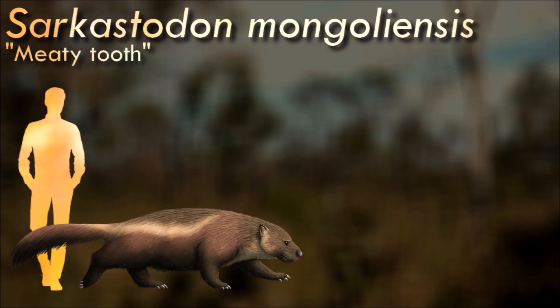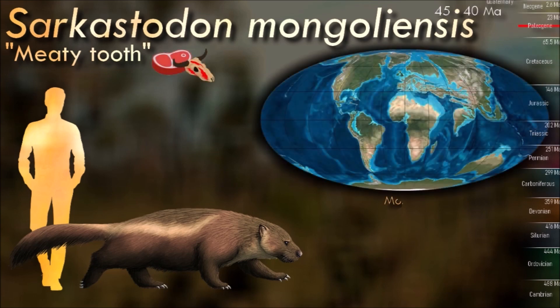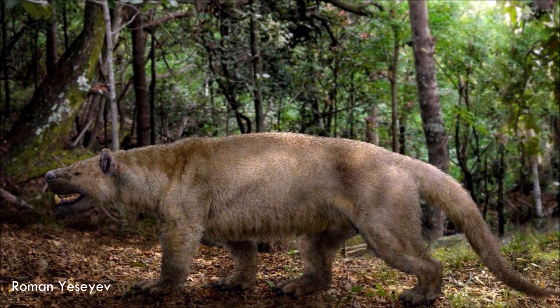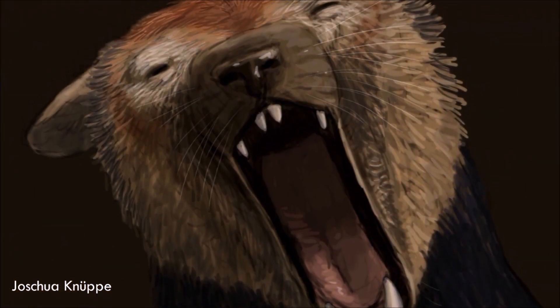Sarcastodon, known only from a skull and jawbones, probably stood around one meter tall at the shoulder, roughly the size of a modern brown bear. Its teeth were very hyena-like, suggesting it was a hypercarnivore specializing in bone-crushing. Oxygenids were traditionally classified as part of the creodonta, a wastebasket taxon, but actually seem to have been basal members of the loraceatheres.